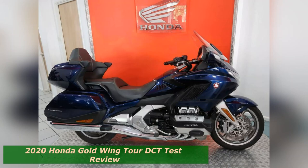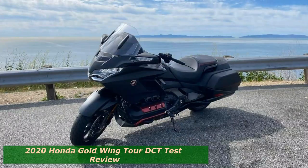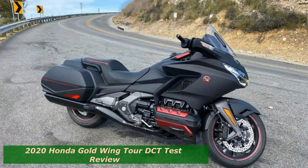2020 Honda Goldwing Tour DCT Test Review. There are a lot of elements of the 2020 Honda Goldwing Tour DCT that can define it, but it is perhaps the 103 pound-feet of torque that does it best.